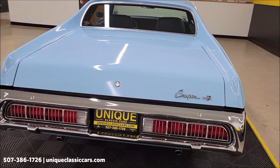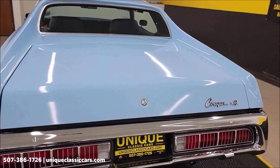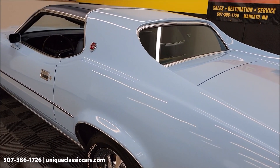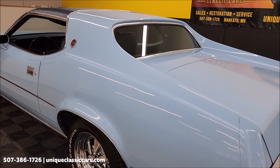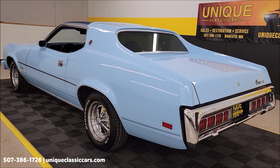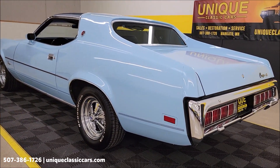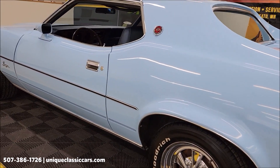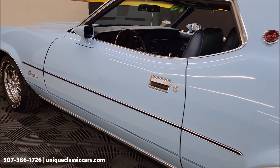We're going to fire this up — the 351 Cleveland definitely sounds good. It is a true XR7 with the body code of 65F, an XR7 two-door hardtop, and you can see that door tag where you can decode it if you'd like in the still pictures at uniqueclassiccars.com.